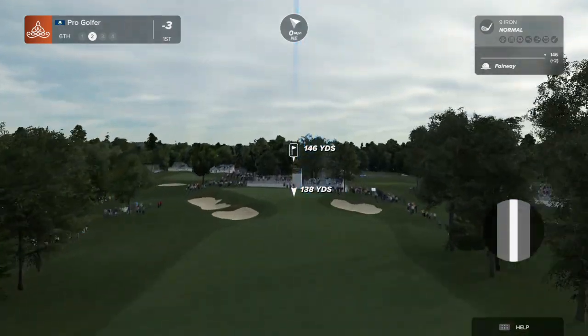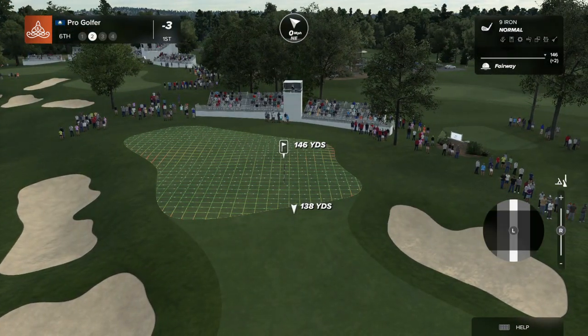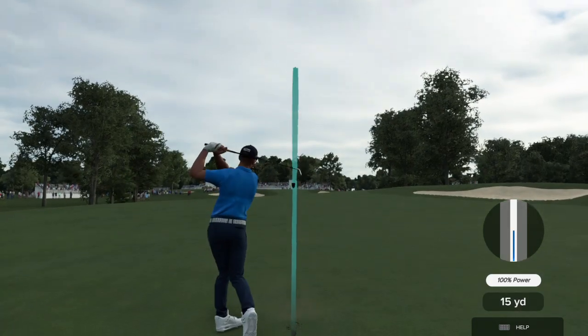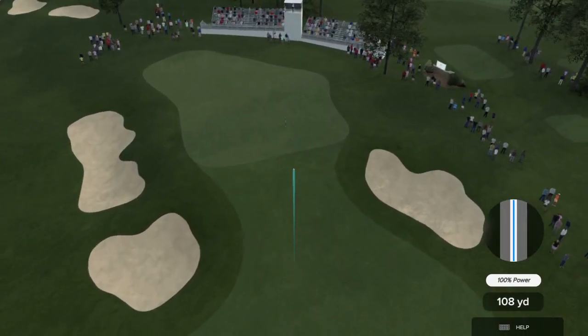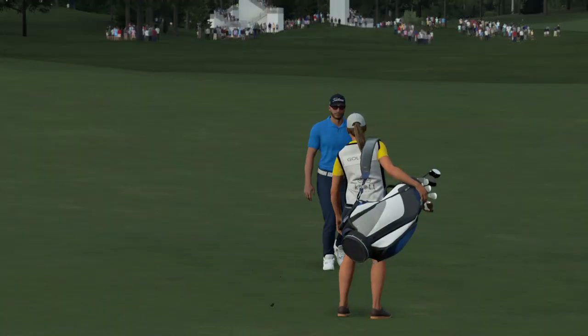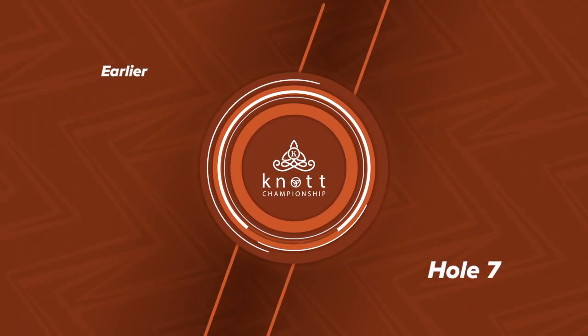Second shot here on the six. It's fair to say that wasn't their best shot. Not too sure what happened there. That's a very uncharacteristic mistake.